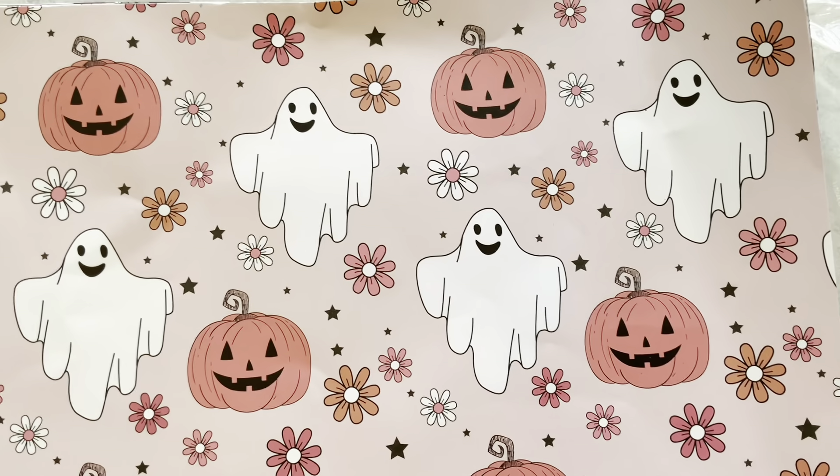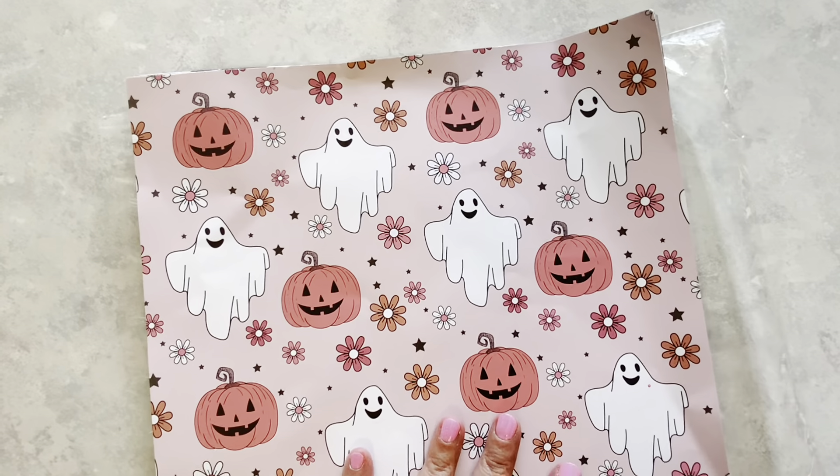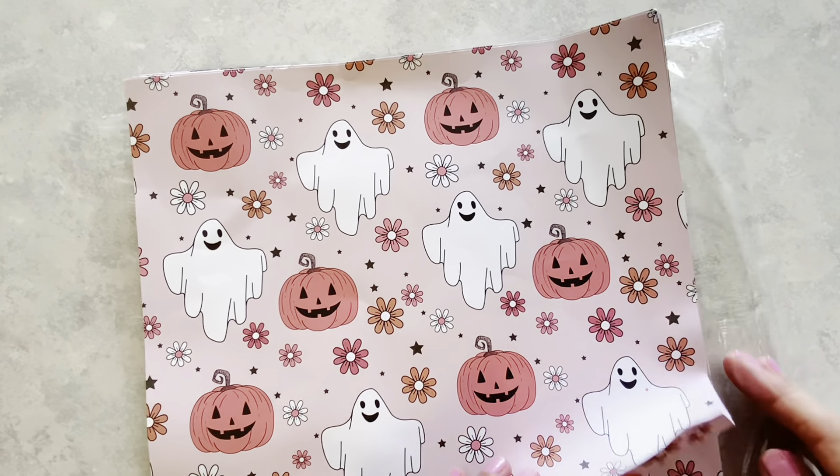Hi everyone, I'm Renee. Welcome to my channel, Fashionably 50-something and Beyond. What I have for you today is a Temu haul, and I'm going to get started with this item that I am really excited about.